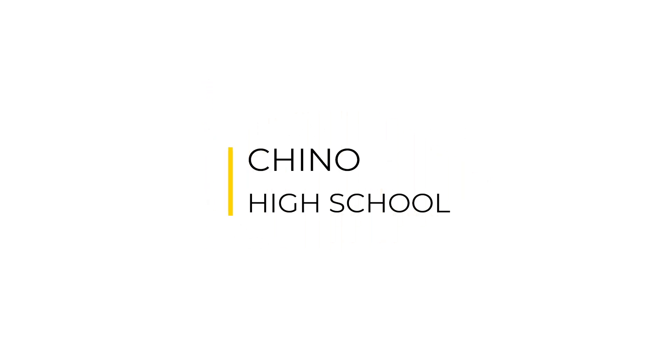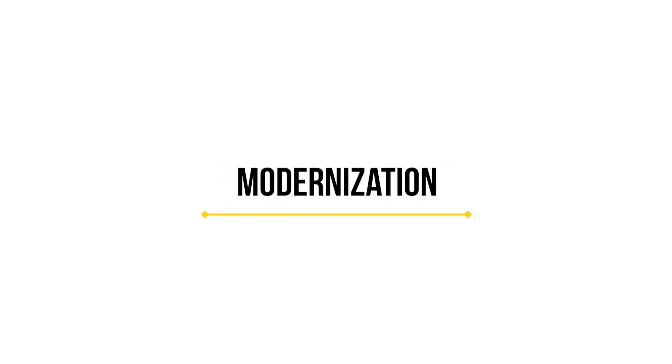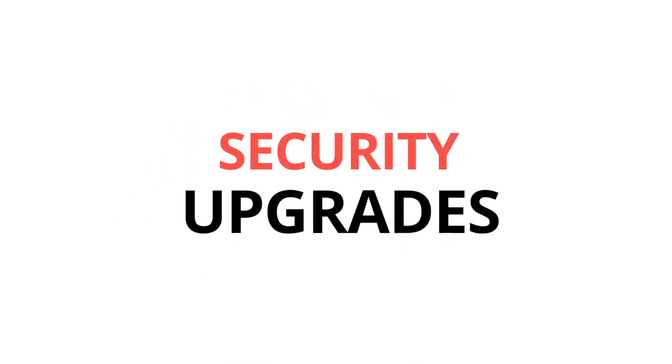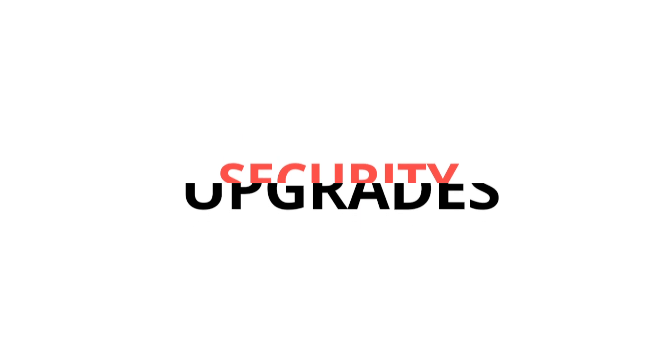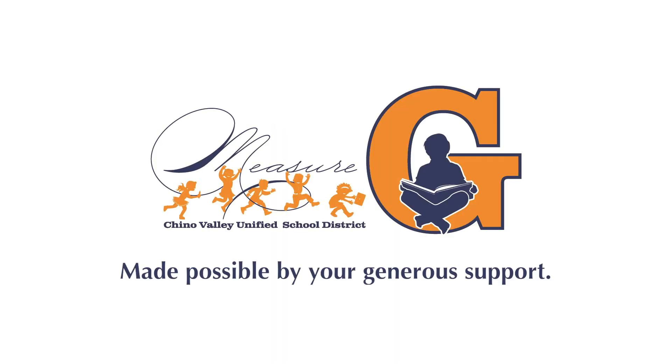In the near future, the community can expect to see the construction of Chino High School classrooms, modernization of additional schools, addition of new science classrooms, and continued efforts in security upgrades throughout the district. Thank you, Chino Valley taxpayers, for your commitment to CVUSD students. Measure G projects are made possible by your generous support.